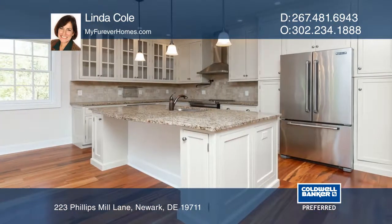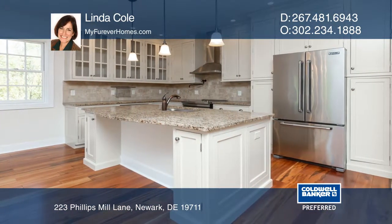The updated kitchen boasts granite counters, stainless steel appliances, and cabinets handmade by the Amish.